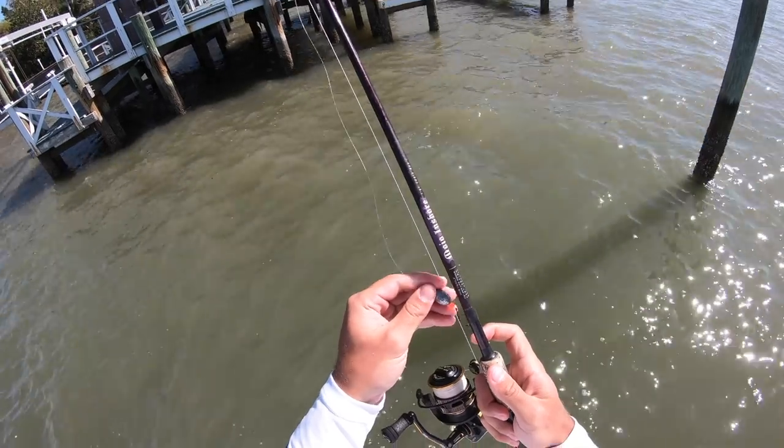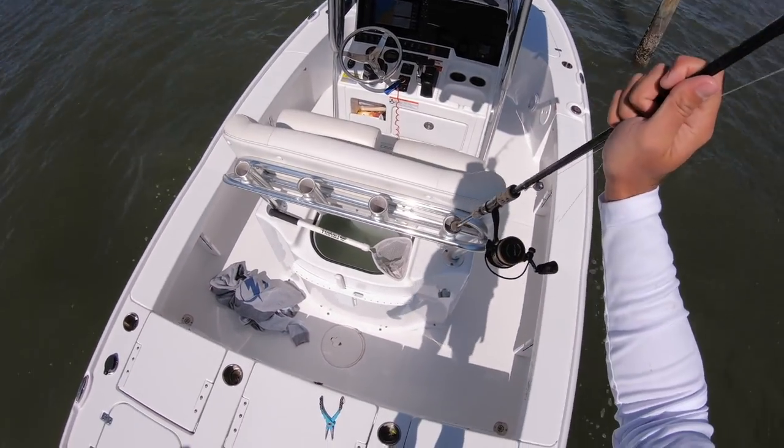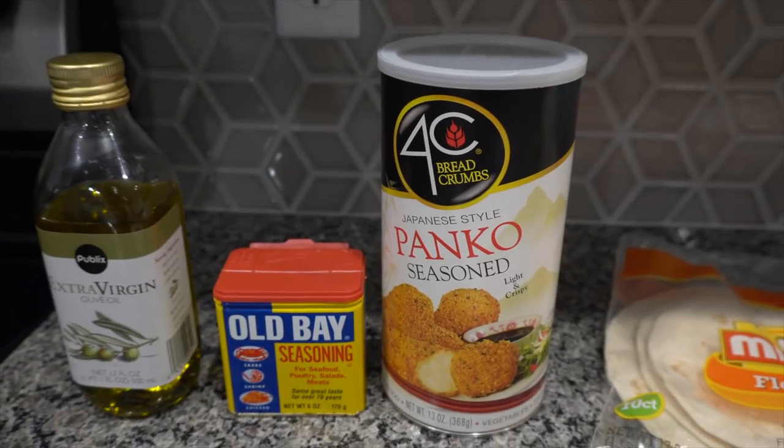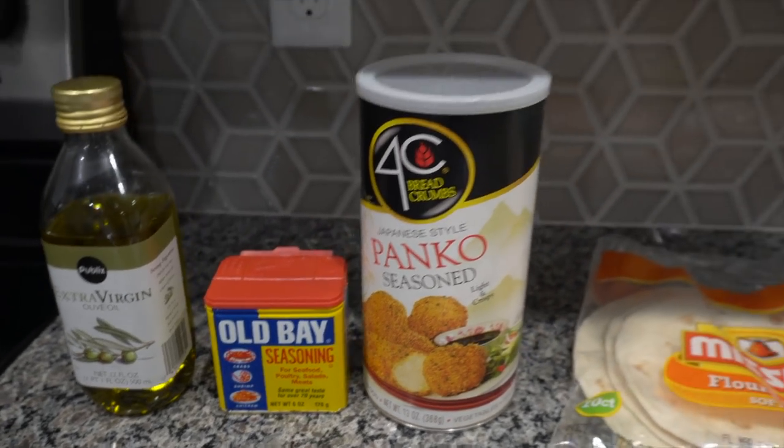Got one in the box, so I'm happy with that. Go ahead and get them filleted and I'll meet you guys back in the kitchen. We're back in the kitchen and I'm going to show you a very simple recipe. I'm very tired and very hungry, so I don't want to spend too much time. We're just going to pan fry the sheepshead, put it in tortillas, and make some tacos. You've got your olive oil for frying, and I have the panko seasoning — the bread crumbs — and I like to put some Old Bay in there to spice up the flavor.